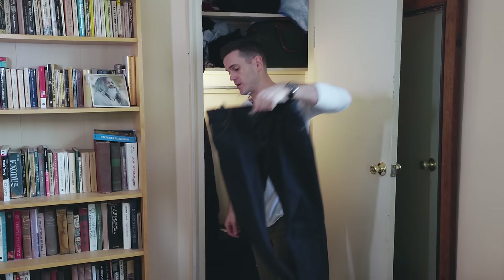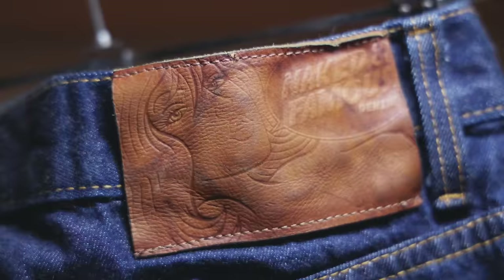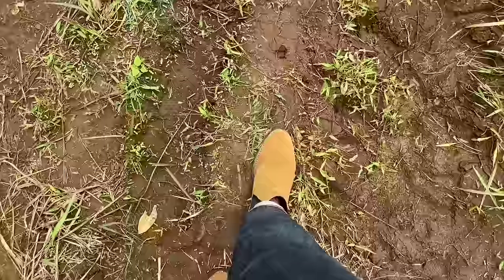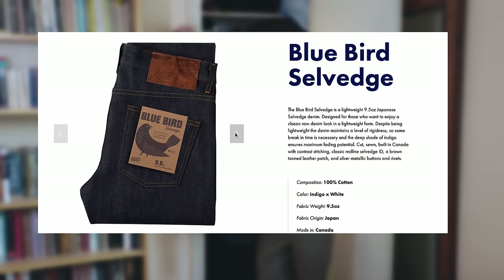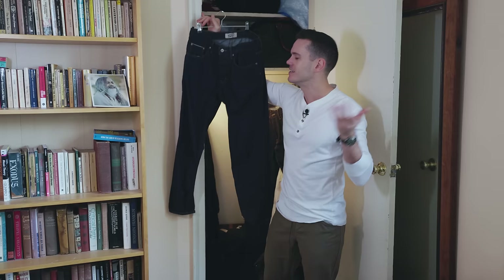Next, my lightest-weight denim — Naked and Famous Bluebird Selvage, 9.5 ounces, which I think is the lightest denim I own. I just wore these in Sri Lanka, where guys aren't really supposed to wear shorts. It's really hot there, so I needed some lightweight jeans — fortunately I had these. This is the Easy Guy cut at 9.5 ounces, pretty plain standard denim. Bluebird from Naked and Famous — check them out.